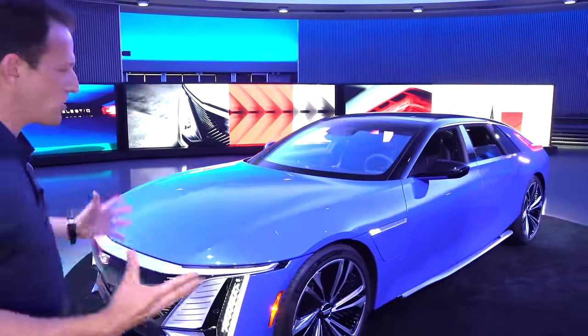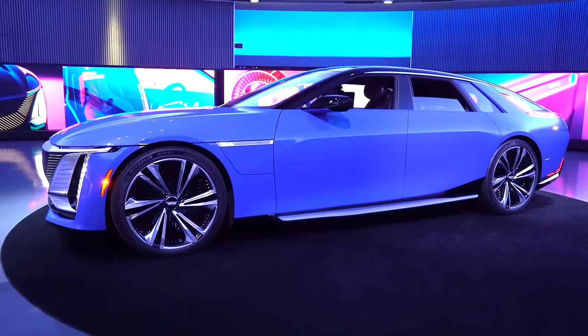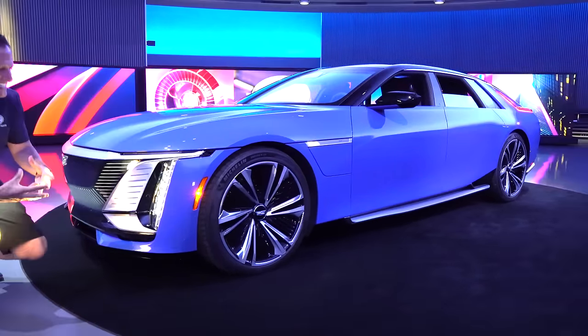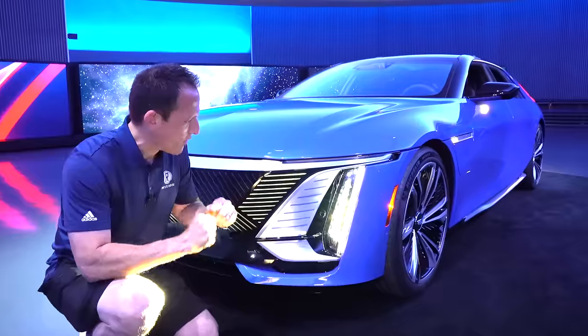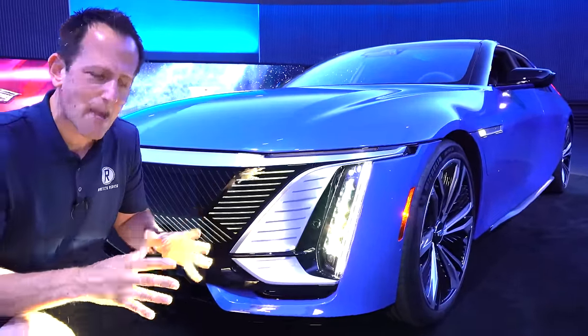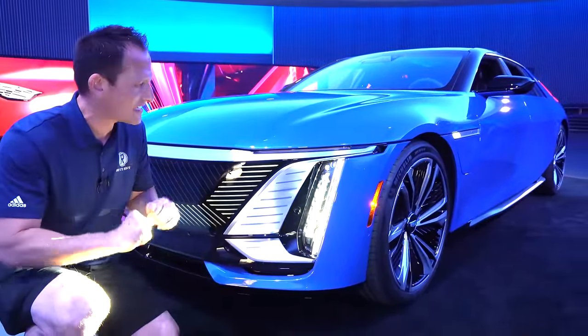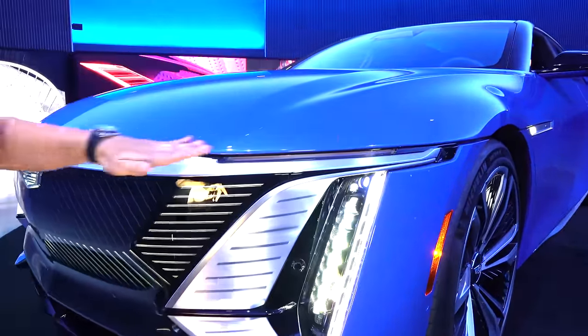Right off the bat, the shape. As soon as I walked into this facility, it screamed Cadillac in a very, very good way. When we start at the front of the business, you're going to see all of that distinct iconic styling. Up top, right away, this is pure aluminum from one side to the other.